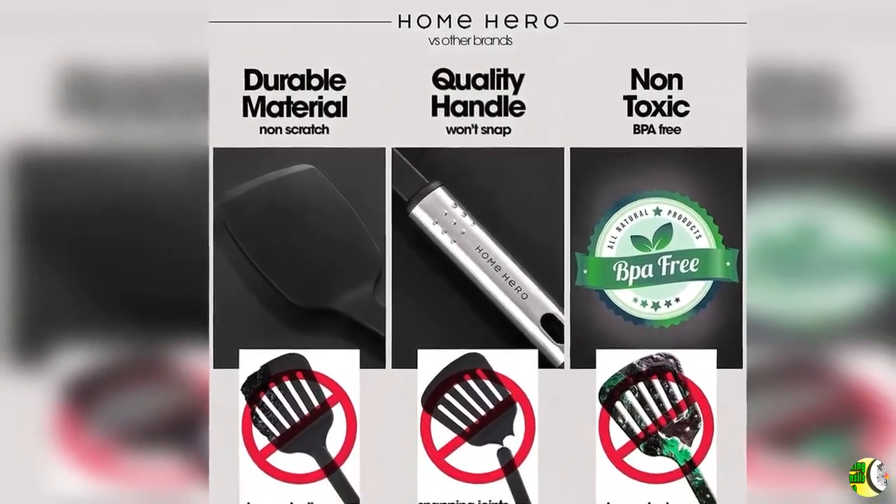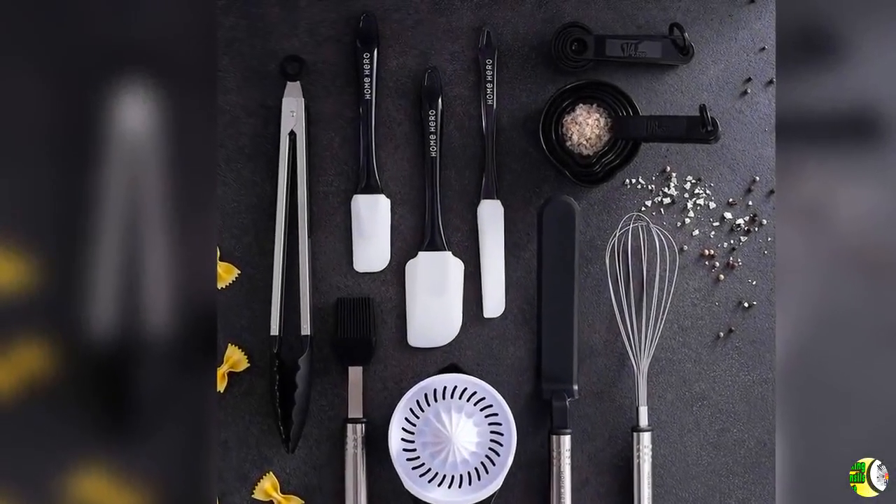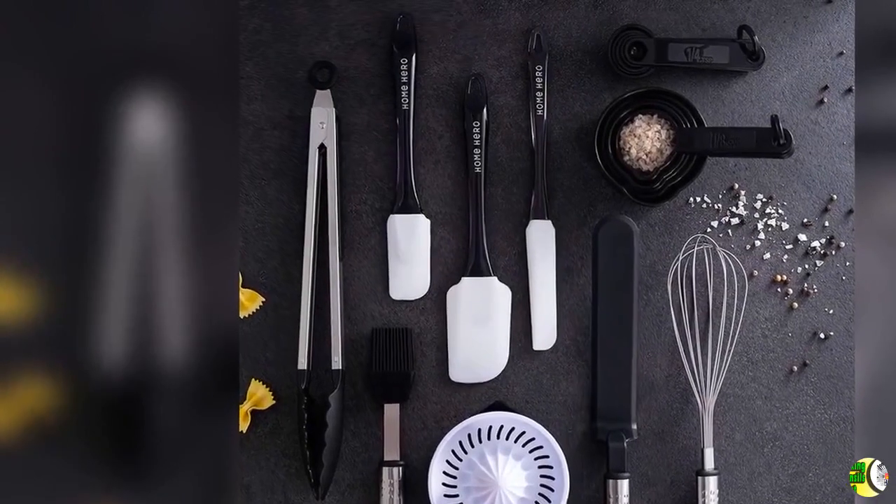Feature 3: Perfect for Non-Stick Kitchen Sets. Nylon heads prevent these kitchen tools and gadgets from scratching and damaging expensive non-stick pots and pans.